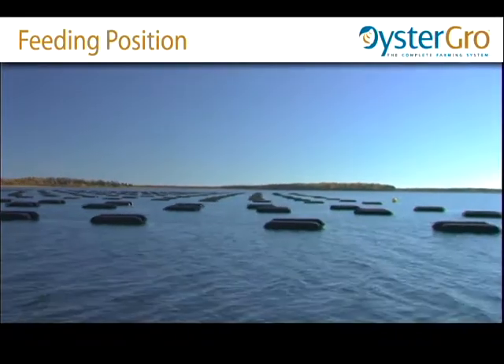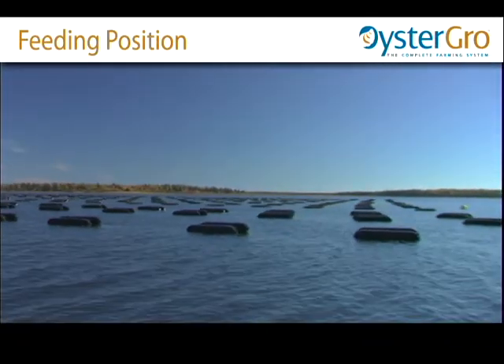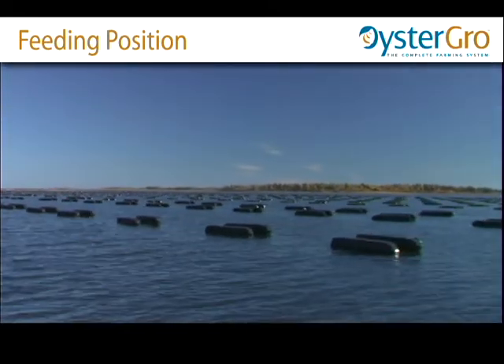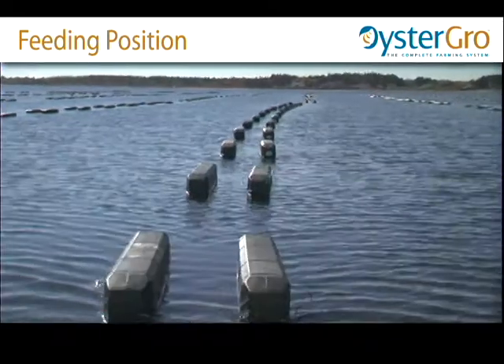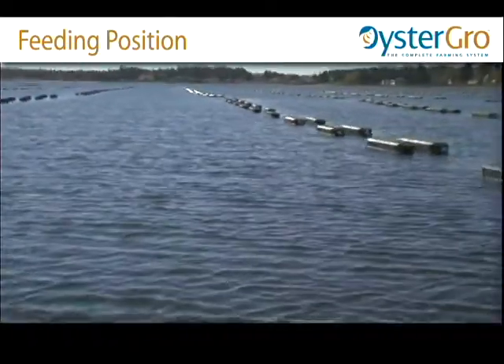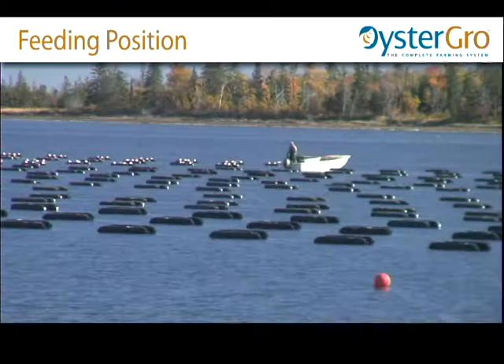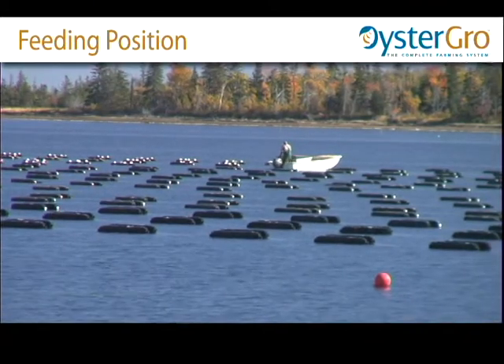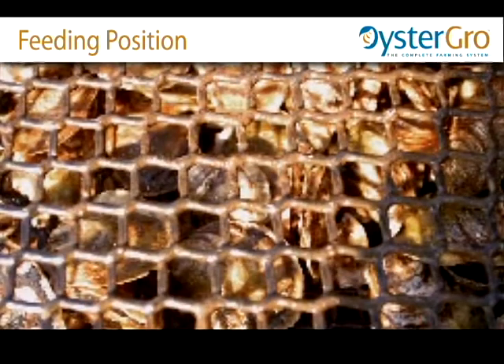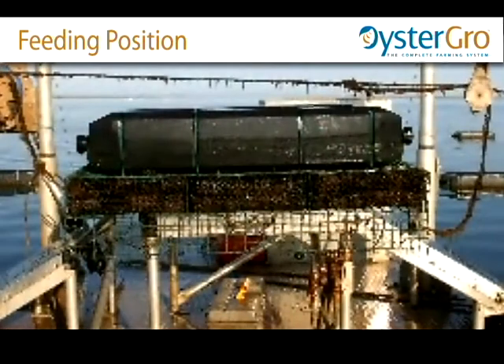The cages, as we see them now, are set in what we call the feeding position. The stability of the oyster growth system optimizes conditions for continuous feeding and optimal growth. Since the Vexar bags inside the cages are held securely to prevent shaking and sliding, the distribution of the oysters inside the bags remains constant, contributing to a higher quality oyster.